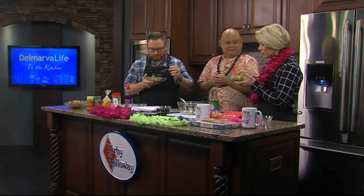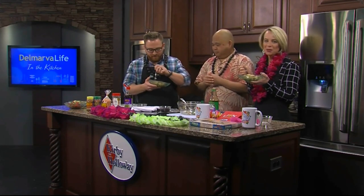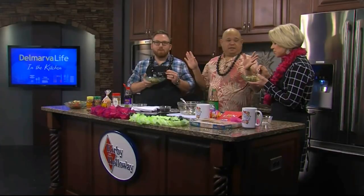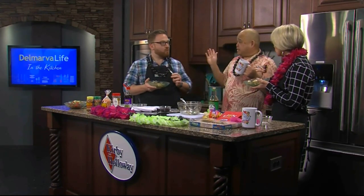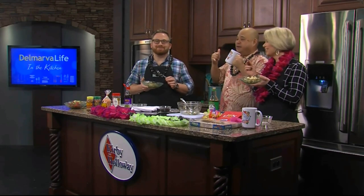It has a nice flavor, and the sesame seeds really make it too — they add to the flavor, not just garnish. This is what the Hawaiians have been eating for many many years, and now it's spreading like wildfire. Hawaiian Brian of the Aloha Shop in Salisbury, thank you so much!